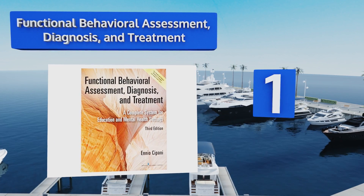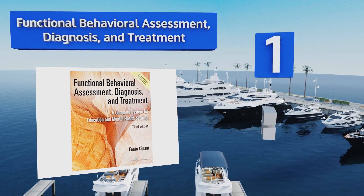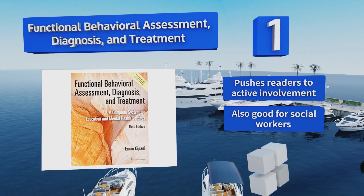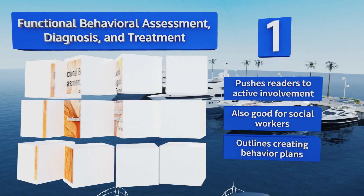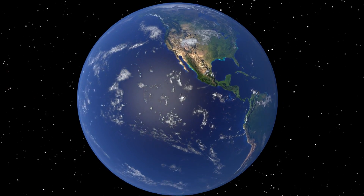Taking the top spot on our list, presenting practical information and real-life scenarios, Functional Behavioral Assessment: Diagnosis and Treatment is an excellent resource for many, including newly minted professors, students in graduate programs, and even practicing professionals. It pushes readers to active involvement and outlines creating behavior plans. It's also good for social workers.